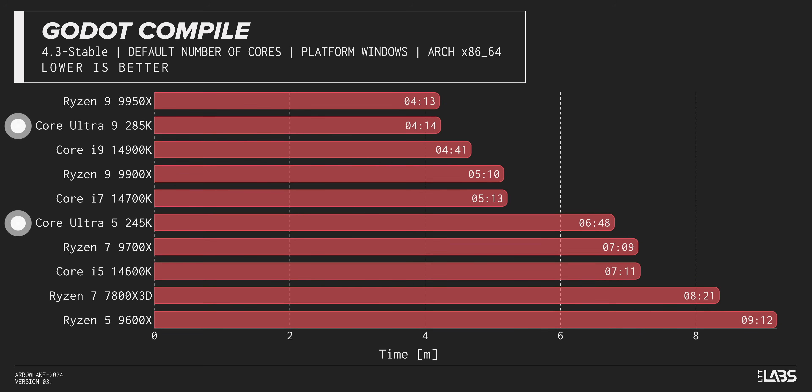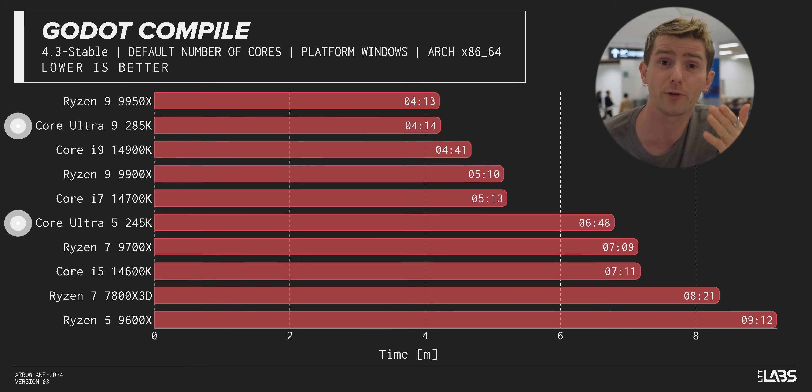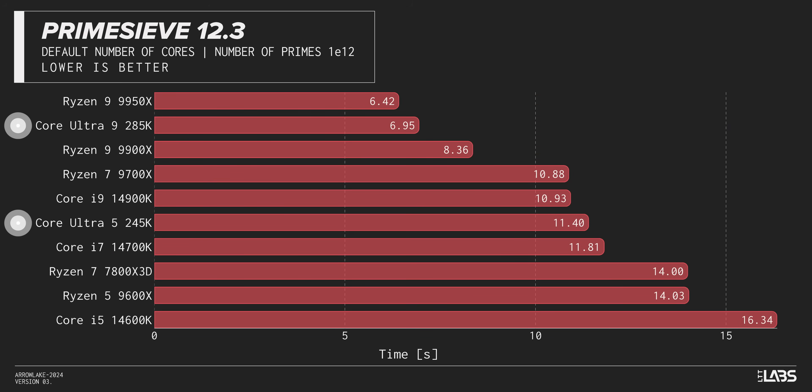Compiling with Godot sees more improvements for Arrow Lake, with our 245K once again beating the AMD 9700X. Those E-cores are really starting to show their strength in multi-threaded workloads — Intel has invested heavily in making these new Skymont E-cores beefy, to the point where they're really more like underclocked Raptor Cove P-cores. In Handbrake, we see more improvements in AV1 encoding: the Core Ultra 9 sees a 22% uplift over last gen, with about 15% uplift for the Core Ultra 5. In X264 encoding, smaller gains over previous gen, but our 245K is now beating the 9700X by a hair. Prime Sieve shows very similar results, with the 285K in second place and the 245K beating its 9600X counterpart.